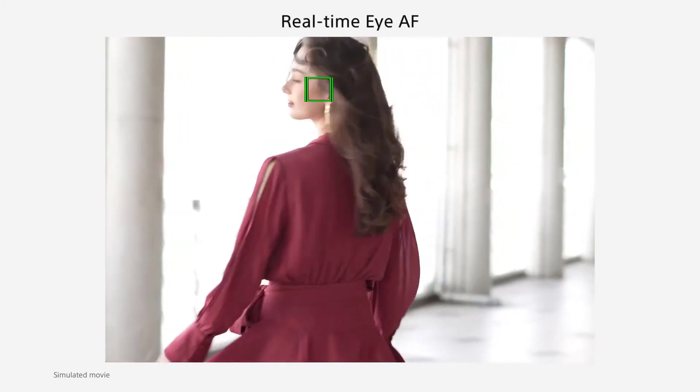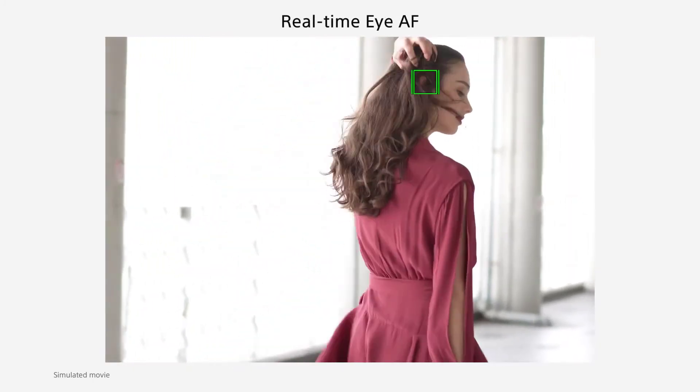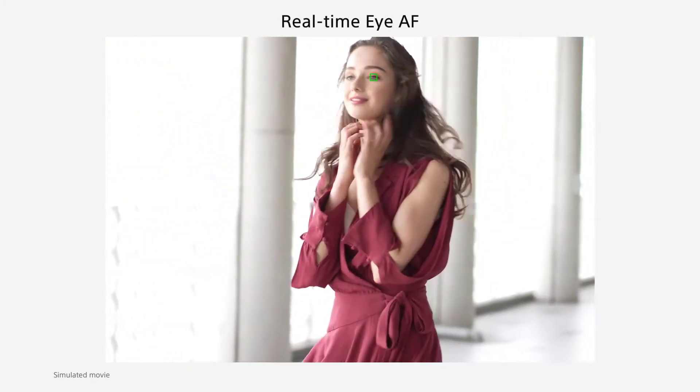And let's face it, even the lightest of travel tripods are going to add unwanted weight to your pack.